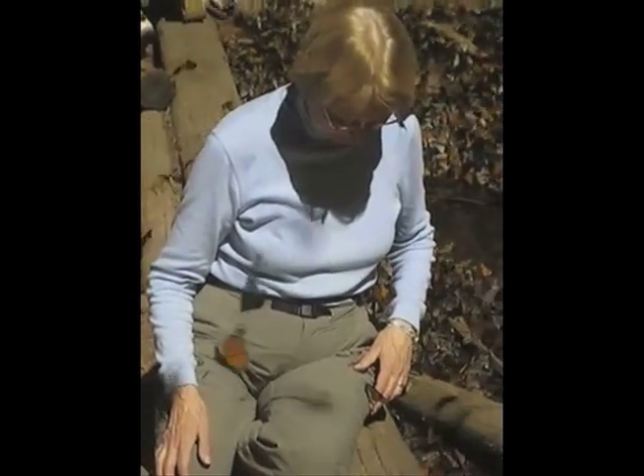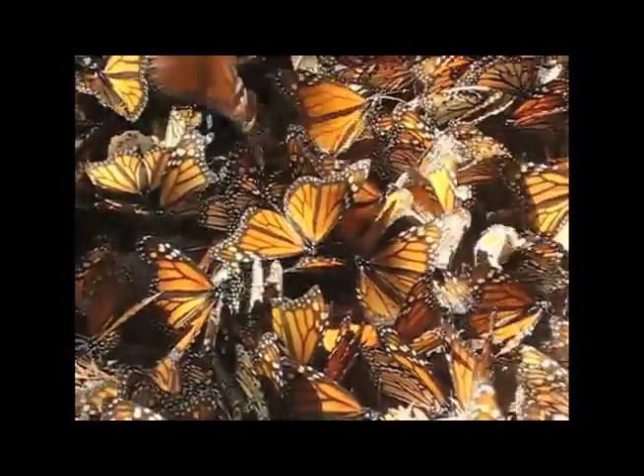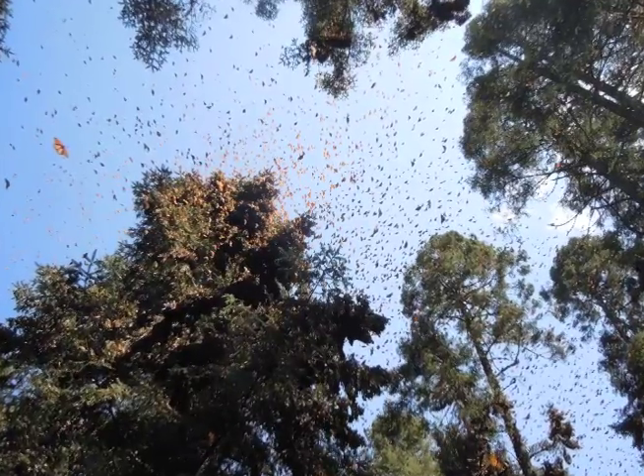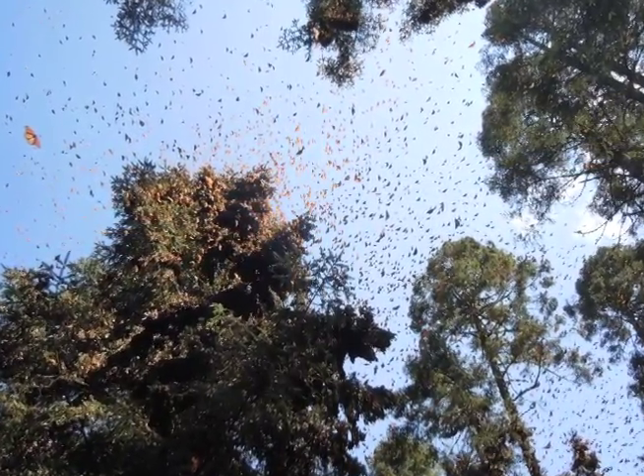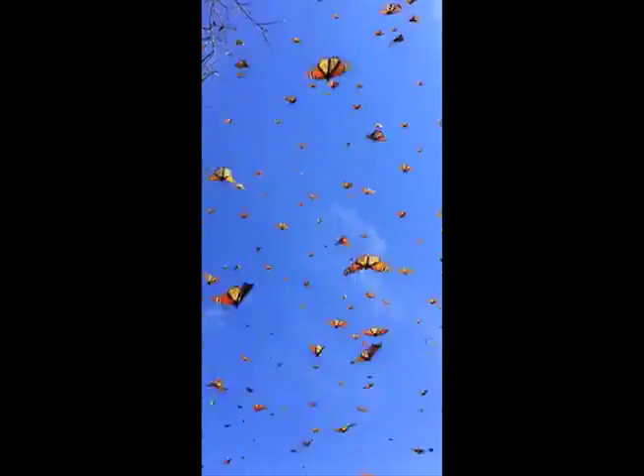Did you know that the monarchs who migrate south in the fall are not the same to return in the spring? They are their great-great-great-grandchildren. Even though the great-great-great-grandchildren have never visited their home in Mexico, their instincts tell them what direction to travel. Scientists are still trying to prove the theory that monarchs have an internal clock and compass. This internal mechanism allows them to travel 50 to 100 miles each day at speeds of up to 10, maybe even 30 miles per hour.